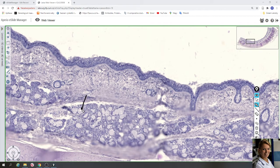Here it is located the seromucous gland. The light cells are mucous cells filled with mucus, and their nuclei are flattened and located in the basal compartment of these cells. Here is a mucous gland.